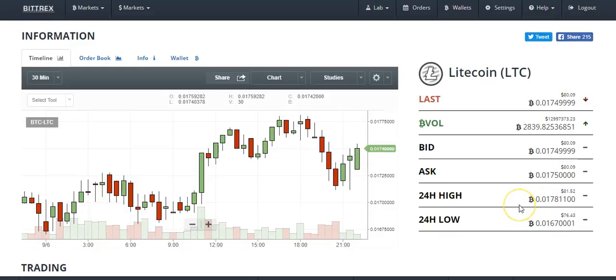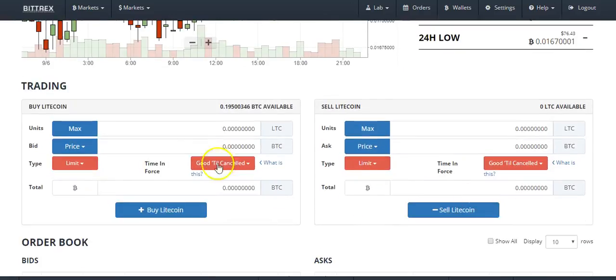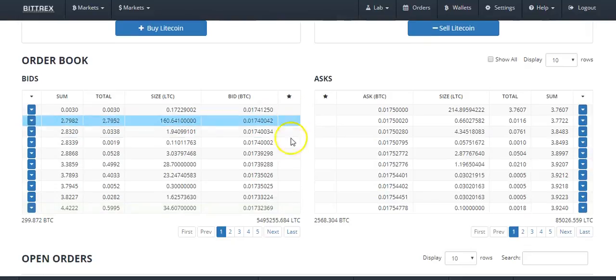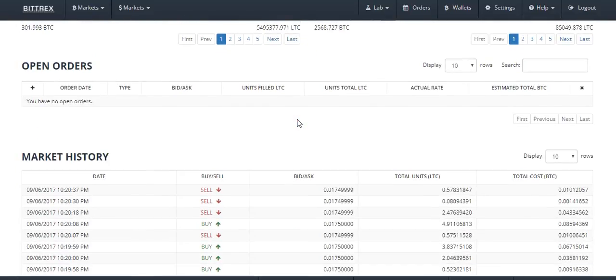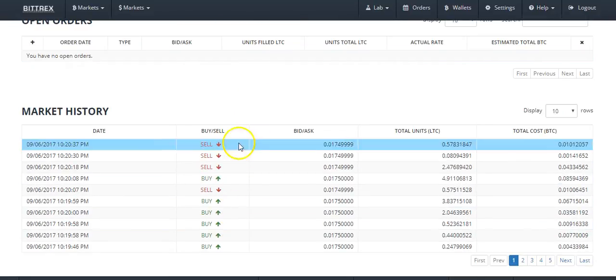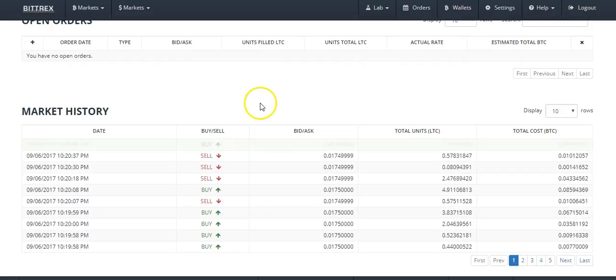Sometimes you'll see a gap between the bid and the ask. We have the 24-hour high and the 24-hour low — if you've ever traded stocks you're probably familiar with that. Down here we have the Buy and the Sell — if you're wanting to sell you conduct your trade here, if you're wanting to buy you conduct your trade here. Here we can see the order book. If I had actually placed a trade we'd be able to see a star next to my order. We can see if I have any open orders — I don't have any open orders. We can see the market history, so if we watch this we'll see trades actually being executed.